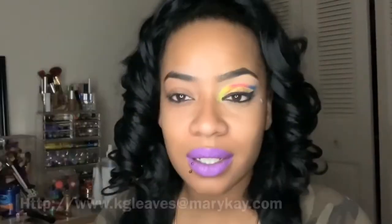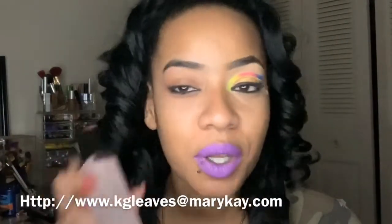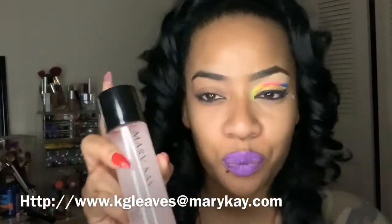See that? Yes, I do love this Mary Kay eye makeup remover. Make sure you get you some — I'll link it right here.